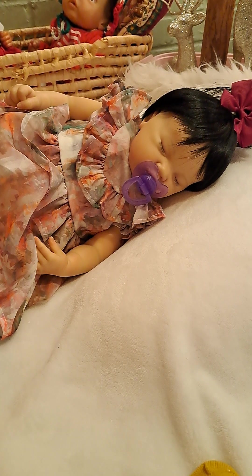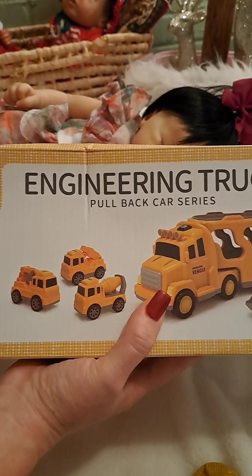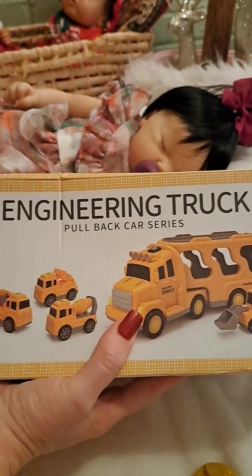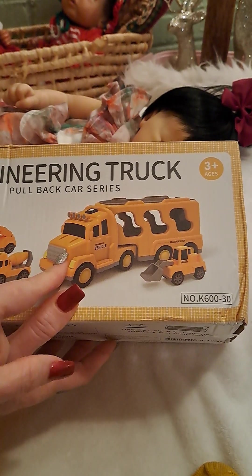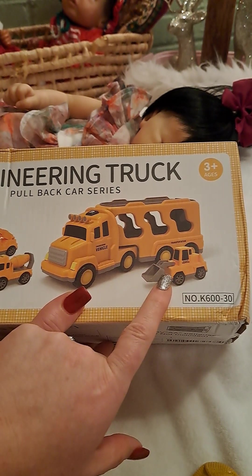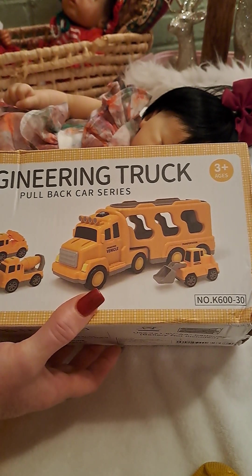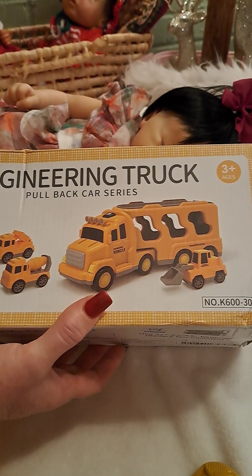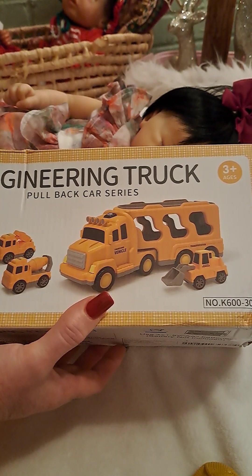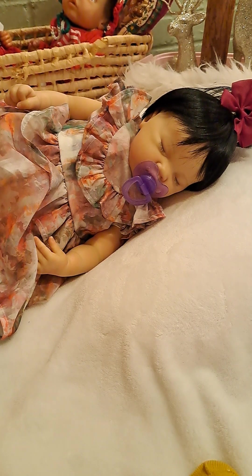And this is for my grandson — the big brother to the baby I just got the pillow for. It is engineering trucks and it has this big truck, a tractor, a bulldozer, a cement truck. They're friction-powered cars with light and music effects. I think that's something he'd really like to play with. I can't remember how much that was.